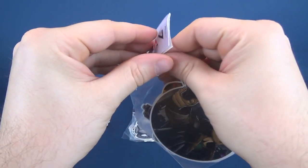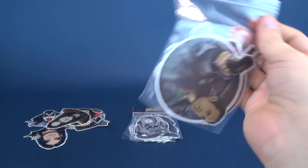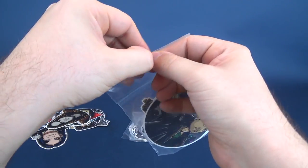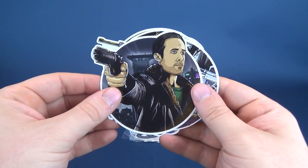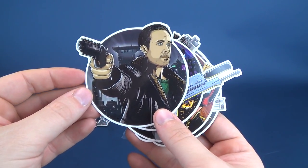Next we'll go ahead and look at the Dystopian sticker pack. Something I also want to mention is that the stickers are waterproof, so if you wanted to, you can use them on things that would be outside — like say you want to stick these on your car. Some of these I've actually considered putting on my car, like the horror icons that had Freddy Krueger and Jason Voorhees and all that stuff. But here we have the Dystopian future.